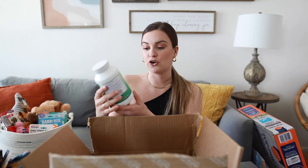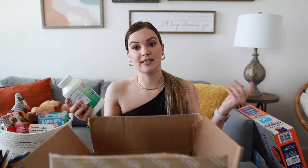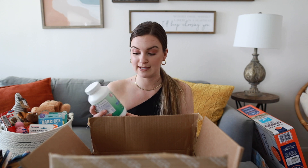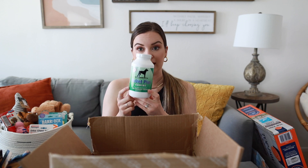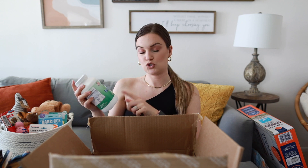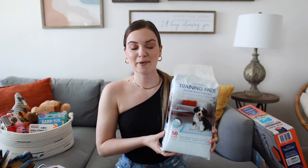Our breeder actually gave us a link to the food she's currently eating and the supplements she's currently taking, so of course I wanted to continue her on those things since she's already used to them. I bought the NuVet Plus K9 chewable wafers that I'll put on her meal once a day.